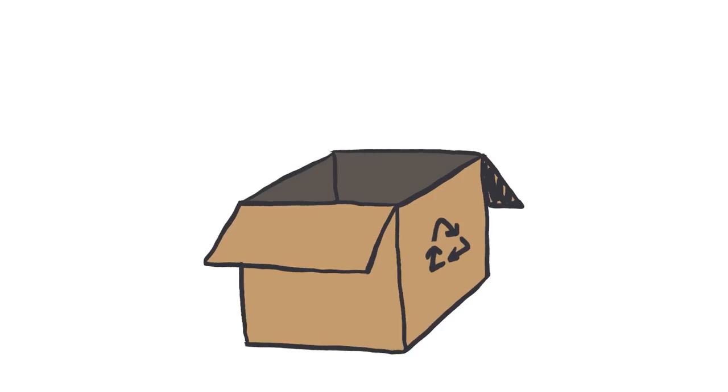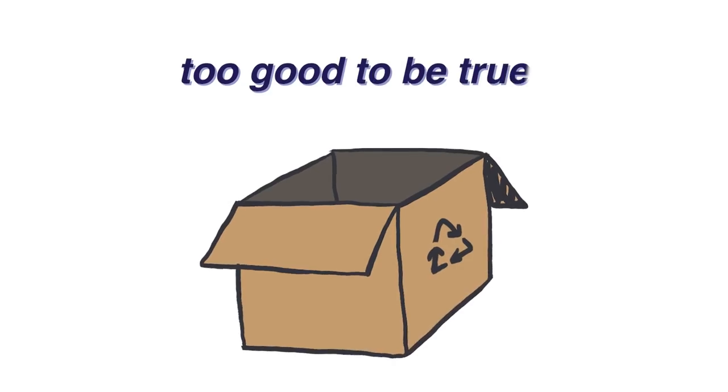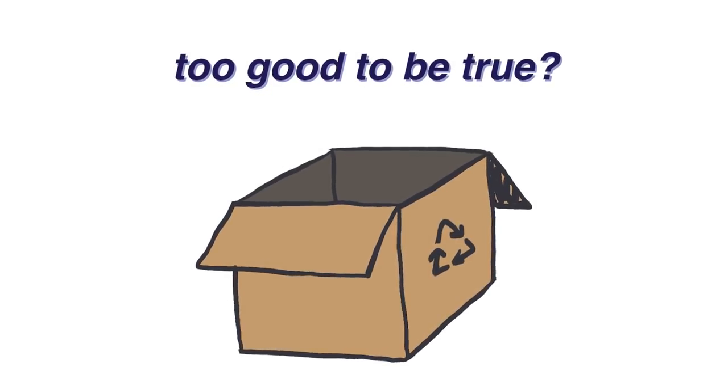Origins apparently accepts any empty container from any brand to be recycled. However, I couldn't find much information on their website about this, so I decided to try it out.